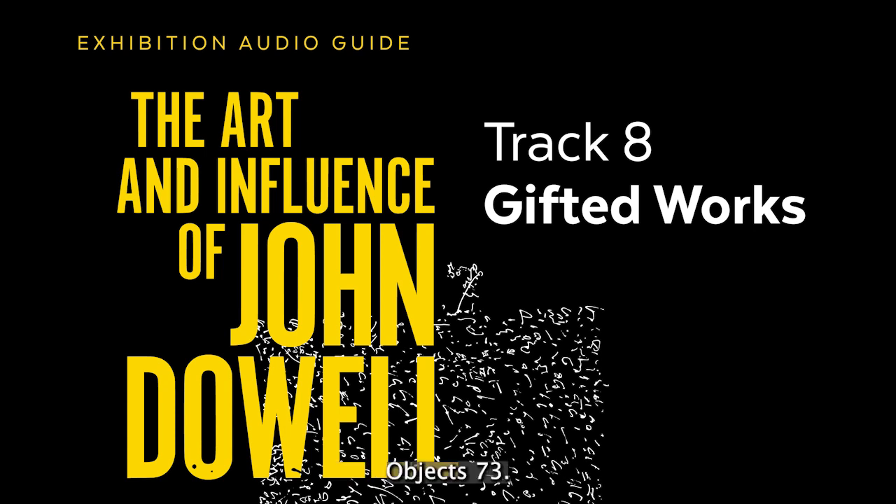Object 73. Frank Lobdell. 1921–2013. Untitled. Lithograph. 1985.